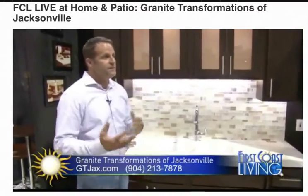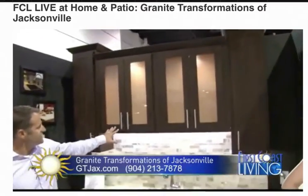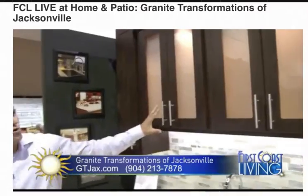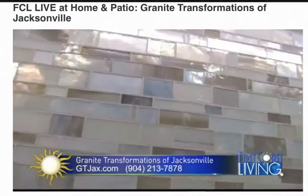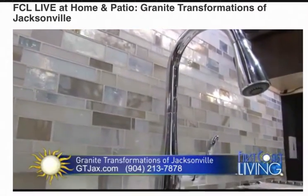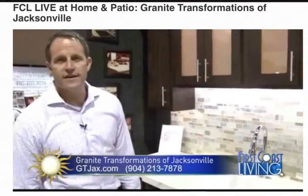Keeping in line with demolition-free remodeling, we also do cabinet refacing. If you're happy with the footprint of your cabinets, we can get you new doors, new styles of doors, new colors, and then of course the countertops, a new undermounted sink, and a beautiful new backsplash. We have a variety of different options. This is actually a tie-in — handcrafted Italian glass — and it just beautifies the look of any kitchen.